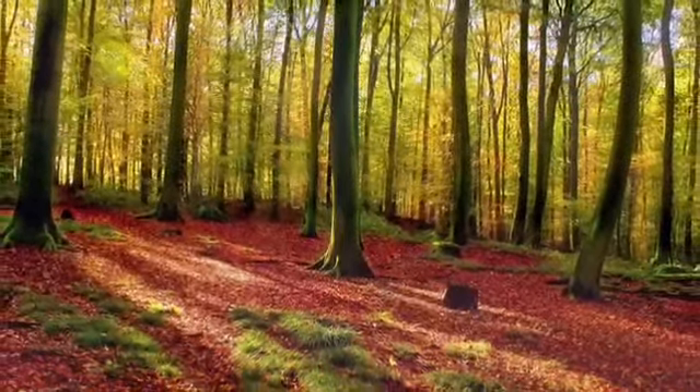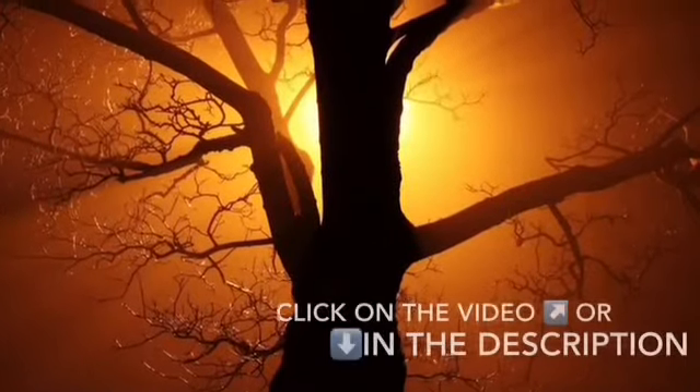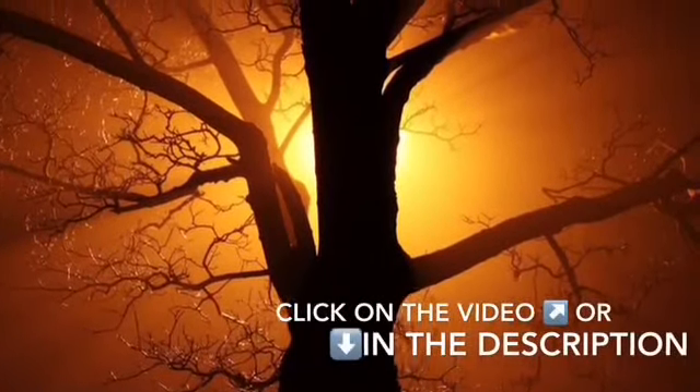Animals depend on trees for oxygen, shade, and a home. Learn how to help trees by clicking on the video pop-up on the top of the screen, or in the description below.